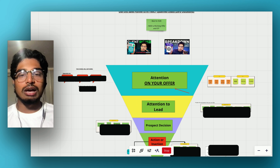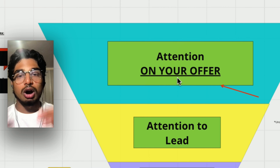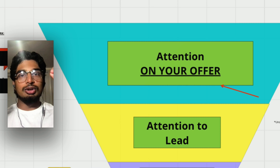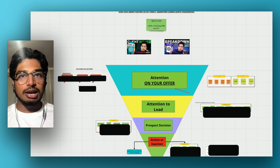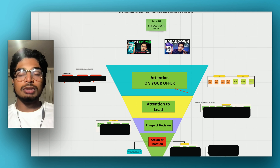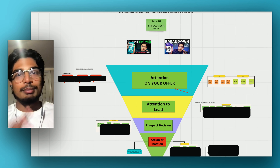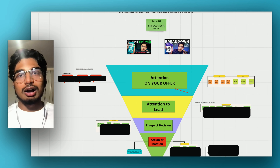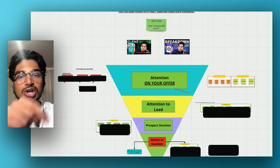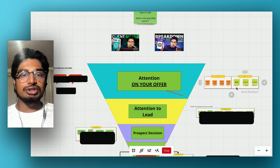At the top of the funnel we have attention — attention on your offer. This is very key. You don't want attention just on your face or your name, you want attention on your offer. Every single outreach message you send, you need to make sure people are getting through to see your offer. If you just make contact with someone but they don't see your offer, that does not count. You need eyeballs on your offer and what you do.